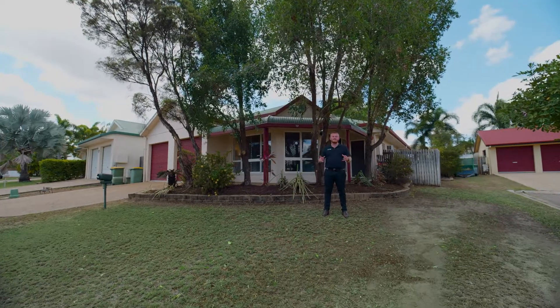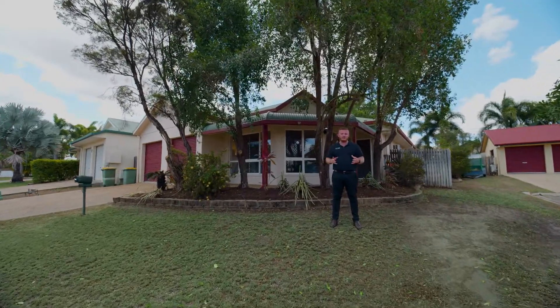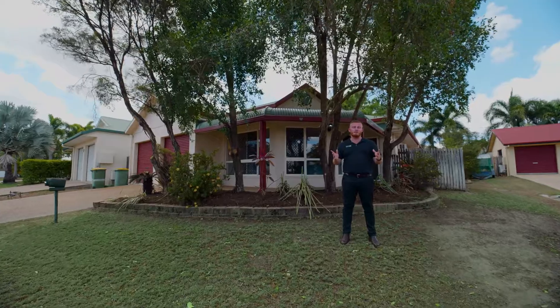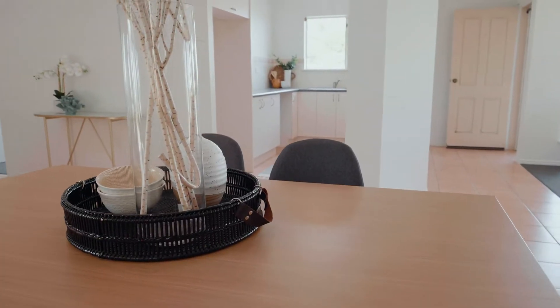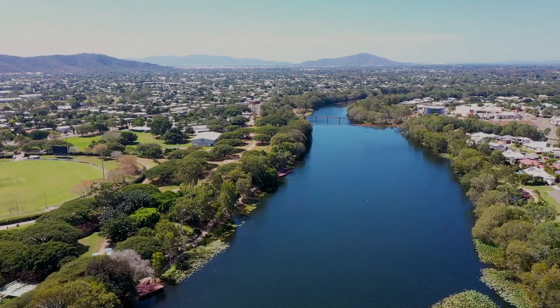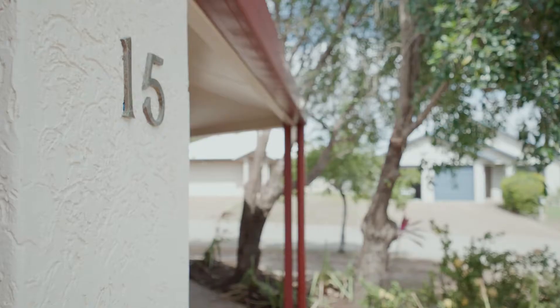Perched in the sought-after suburb of Douglas, we've got this four-bedroom family home that's been freshened up and it's ready to move into. Welcome to Fifteen Honey Inter Circuit — a low-maintenance home with a river lifestyle. What's not to love?